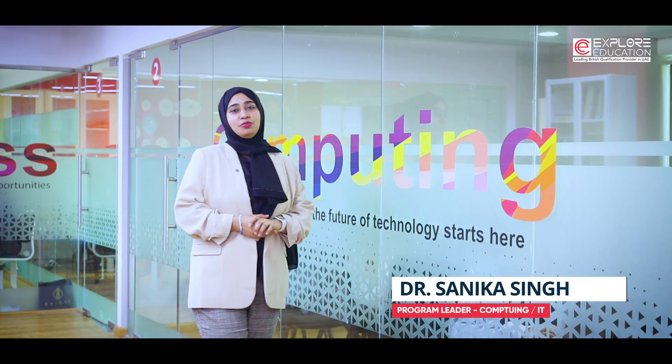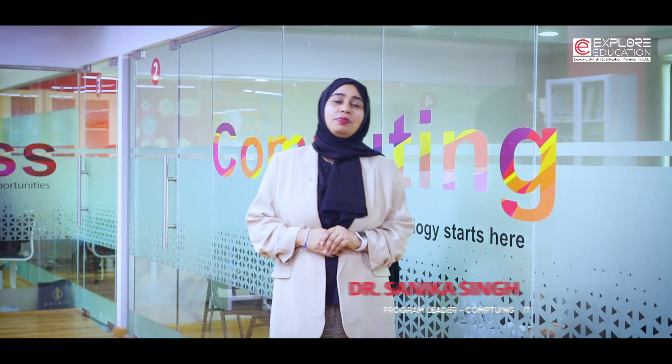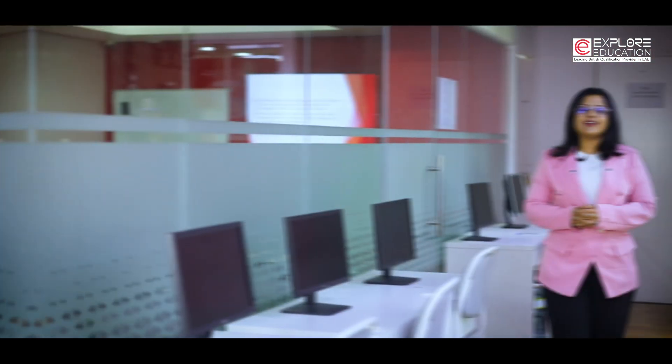Hi, my name is Dr. Sanika Singh. I am the program leader of IT and Computing Department at AEI Dubai. Hi, I'm Lahunia Srinivas, IT and Computing Faculty at AEI Dubai.